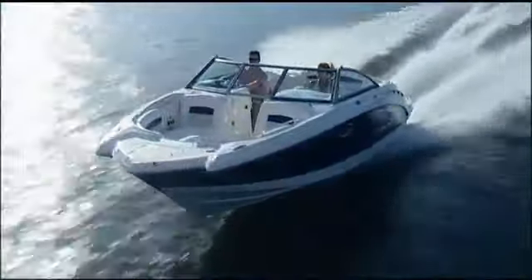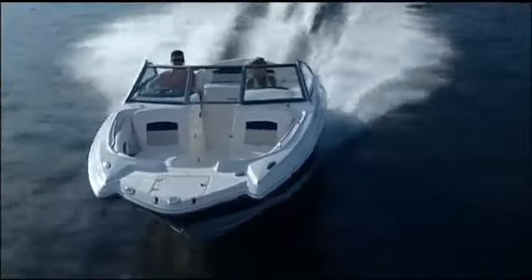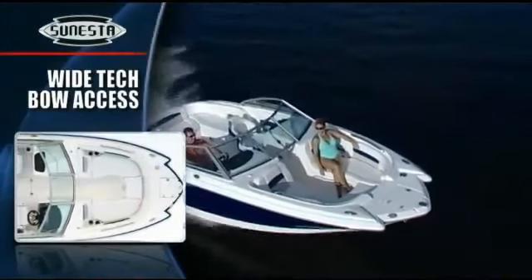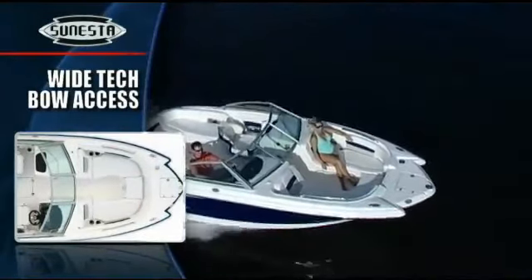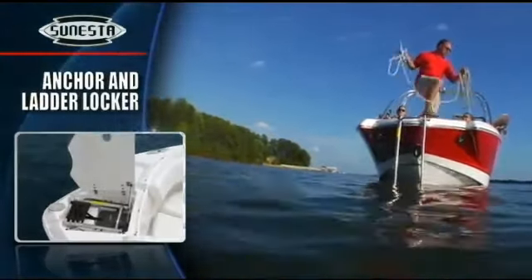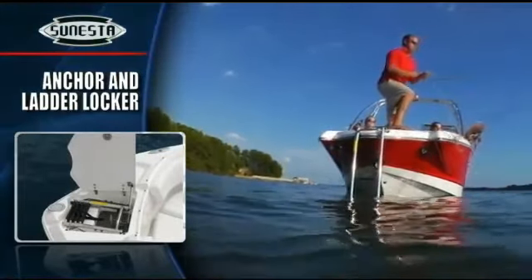Up front, when we say wide, we mean wide. You can see it in the bow walkway and feel it in an adult-sized bow area that defies the tape measure. The forward locker includes rattle-free anchor storage and a telescopic ladder that takes the hassle out of boarding from the beach.